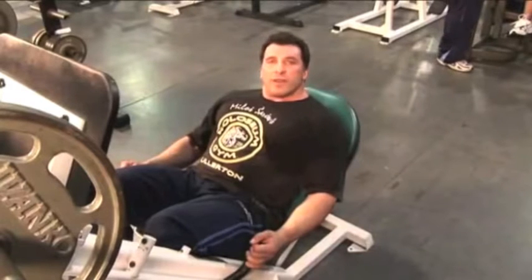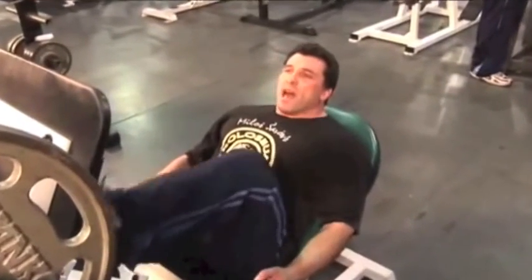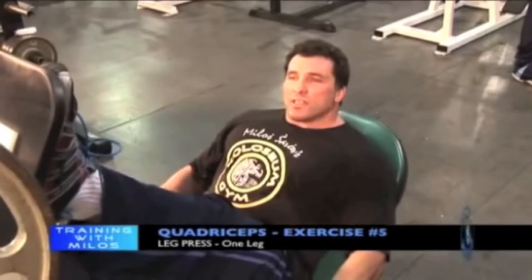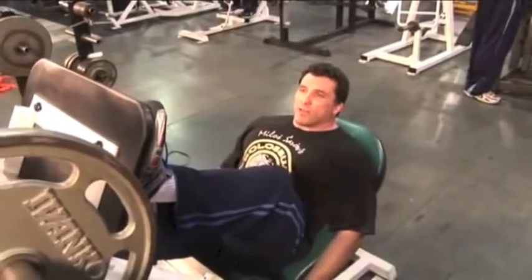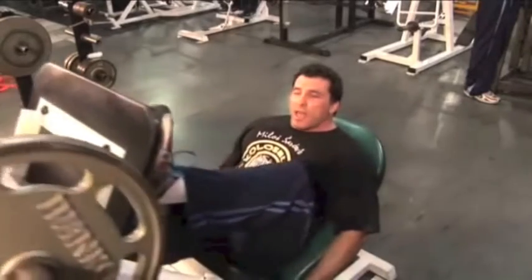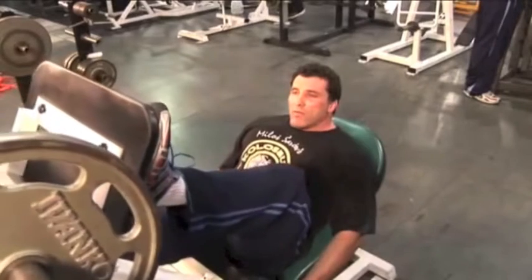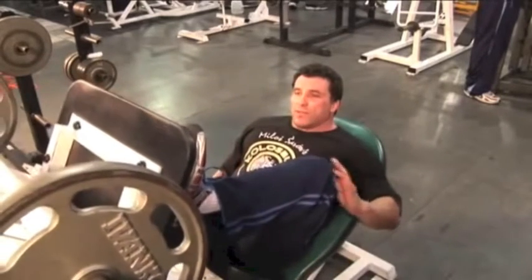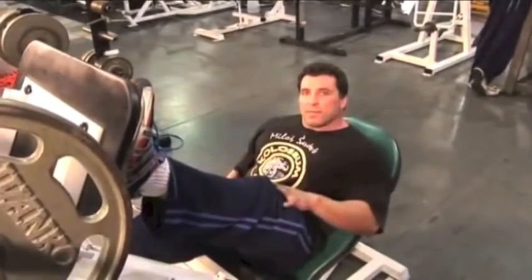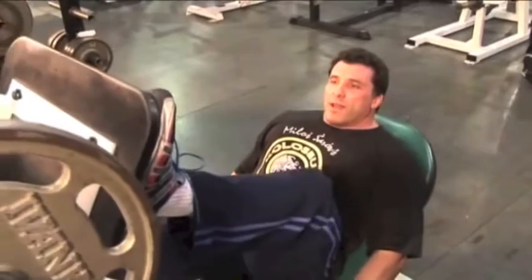Next exercise is leg press — pretty much everybody does leg press and I'm also a fan of the exercise. I do both single and double leg leg press. I would start with single leg as it's a tremendous exercise — it simulates a lunging movement. Keeping the foot all the way out, knee following the same position, going deep for a complete stretch, then pushing it straight up. All the way down, all the way up. Full range of motion. If you push from the ball of the foot you're going to feel quadriceps taking most of the work; if you push from the heel you'll feel hamstrings and glutes. Very effective exercise.